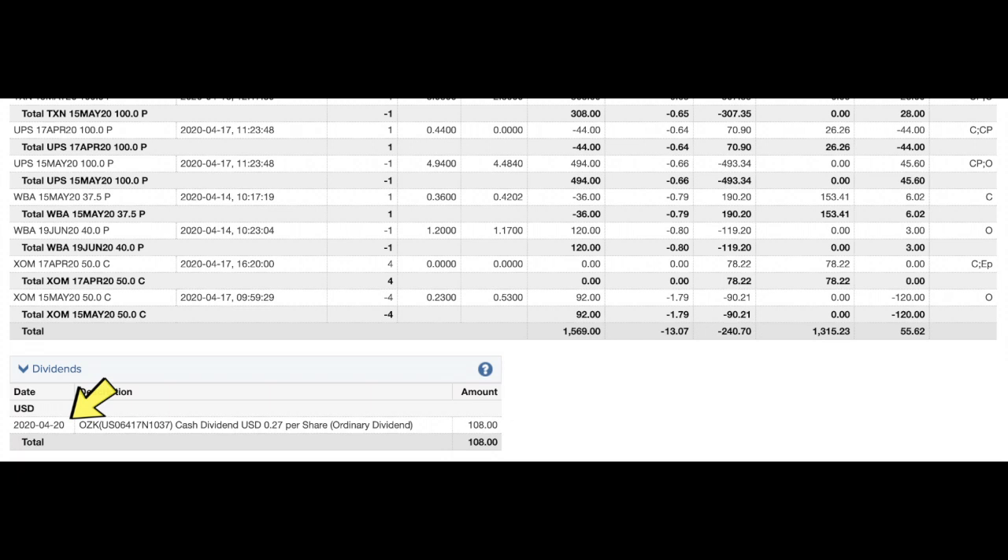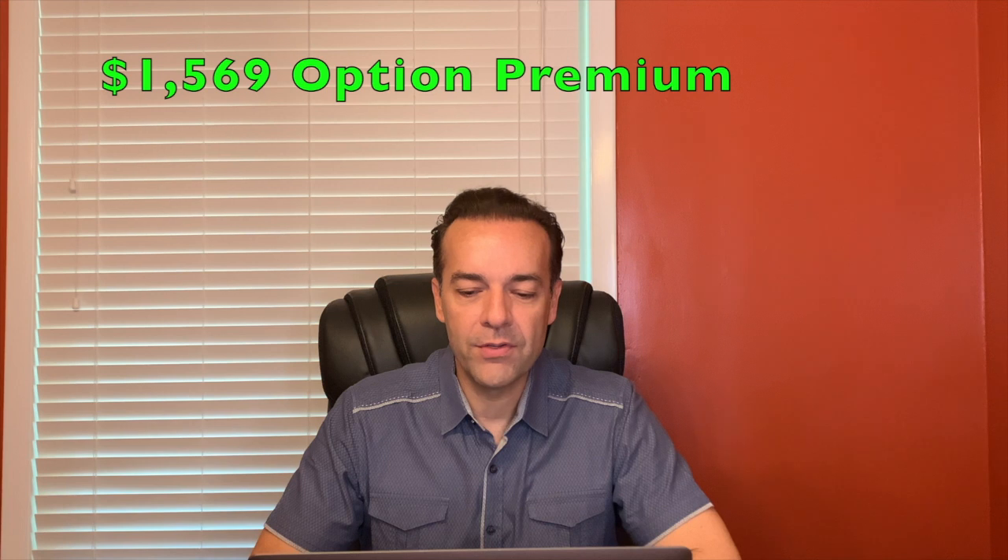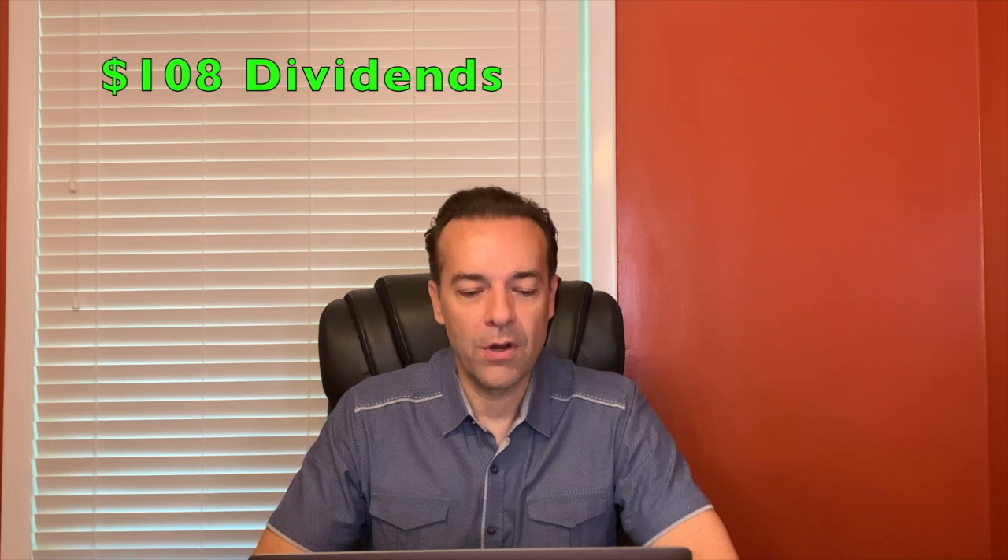A final note: today we received dividends of 27 cents per share on 400 shares of Bank of Ozarks. This account has zero leverage on it — with options you can leverage up, say using a $200,000 account to trade a million dollars worth of positions, but we don't do that right now. A hard downturn like March can be really stressful with leverage. In spite of that, just over the past 10 days we received a net cash of about $1,569 from rolling positions and an additional $108 from dividends from Bank of Ozarks.